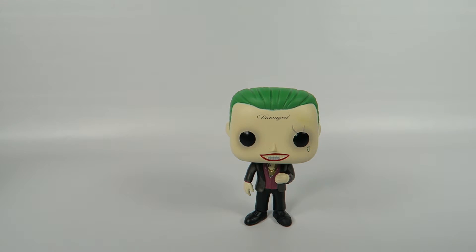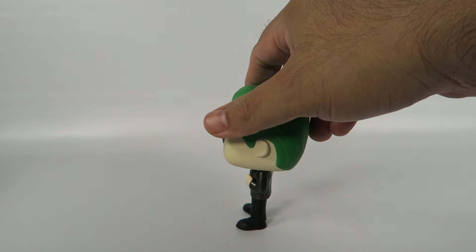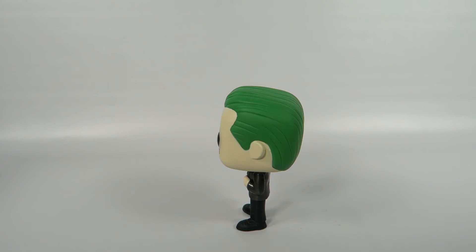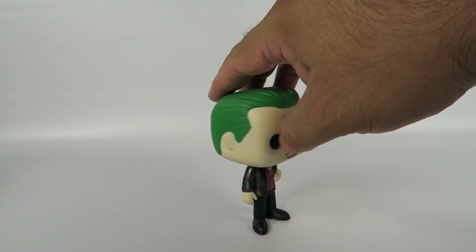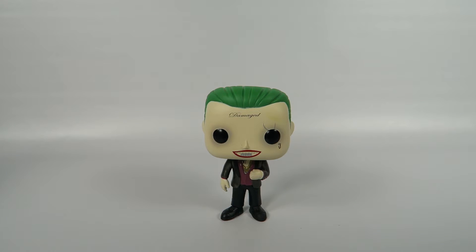Don't know why he's so hard to find — they should have produced them a little more. You know, these chase figures kind of make me think back to the days of McFarlane, the golden age of McFarlane toys. They used to release seven variants and there'd be that one unique color that nobody could find.